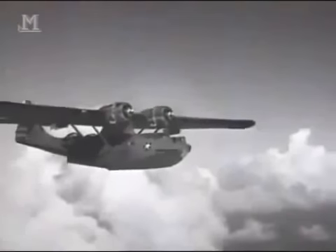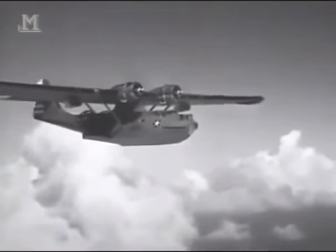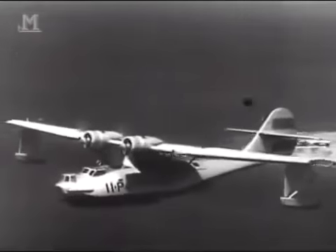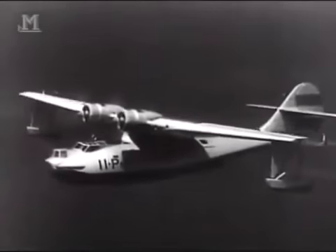In the Battle of Midway, finding where the Japanese fleet was played a great role. Code-breaking helped, but it still required an aircraft to spot the ships. It was here that the PBY played a pivotal role — PBYs spotted not only the invasion force destined for Midway, but more importantly, spotted the carrier force.